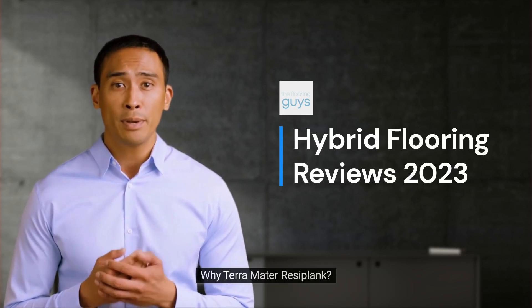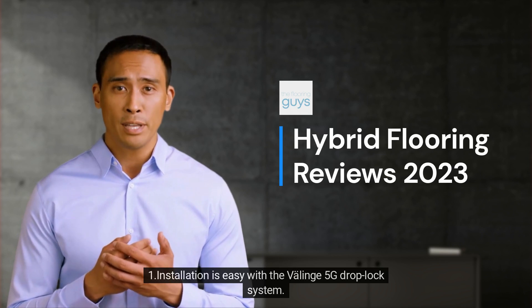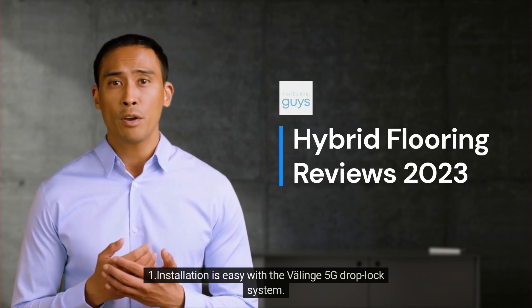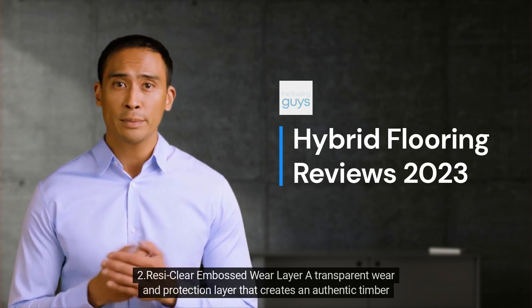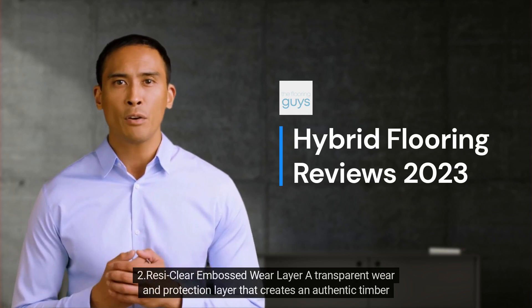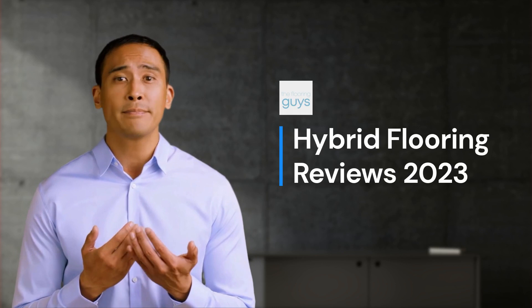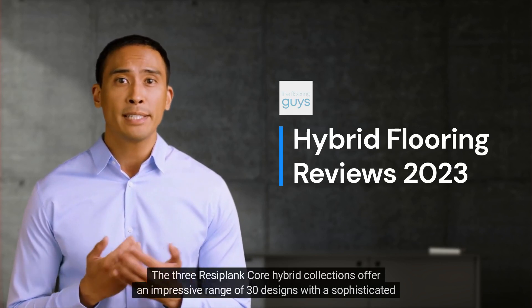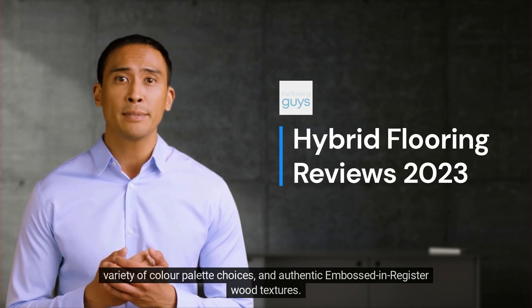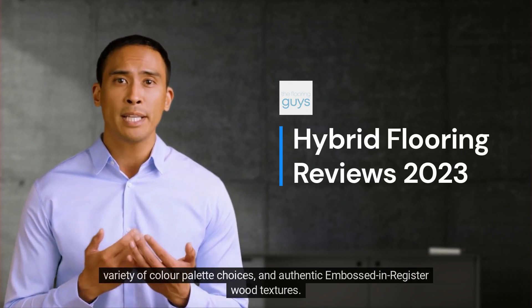Why Terramater Reciplank? 1. Installation is easy with the Valenge 5G Drop Lock System. 2. The ReciClear Embossed Wear Layer is a transparent wear and protection layer that creates an authentic timber texture appearance. 3. The three Reciplank Core Hybrid collections offer an impressive range of 30 designs with a sophisticated variety of color palette choices and authentic embossed in register wood textures.